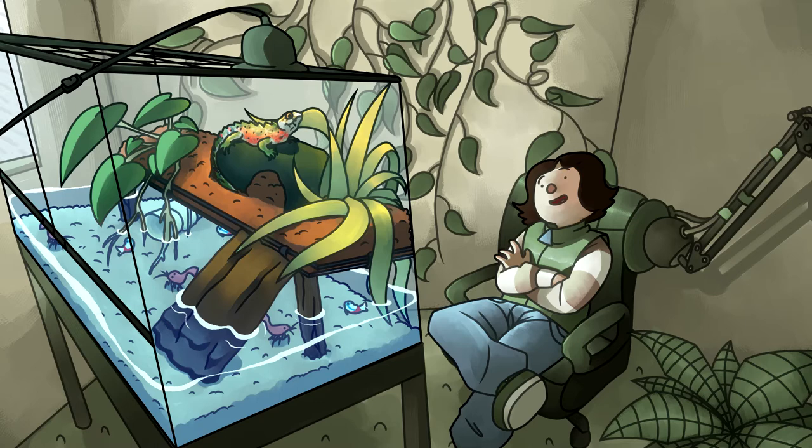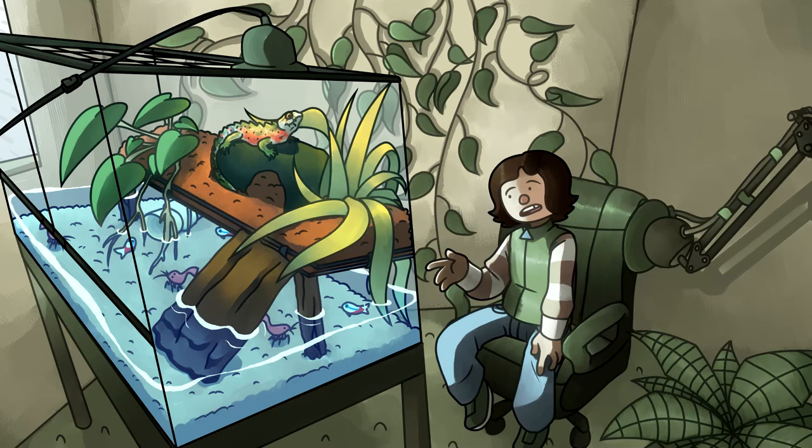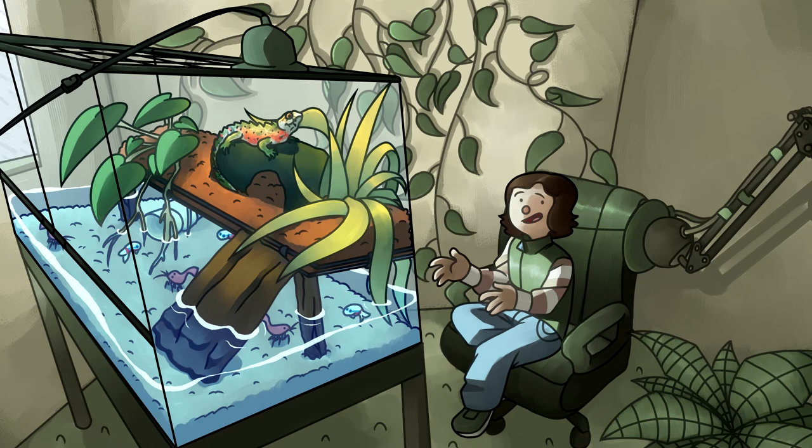Fun fact about these guys: their saliva has properties within it that, when biting, can cause itchiness and skin irritation. Nothing too bad, but mix that with as powerful a bite as they've got, and that can be a serious day ruiner. But if you can get past that, there's a wonderful lizard behind those jaws — and wonderful jaws too.